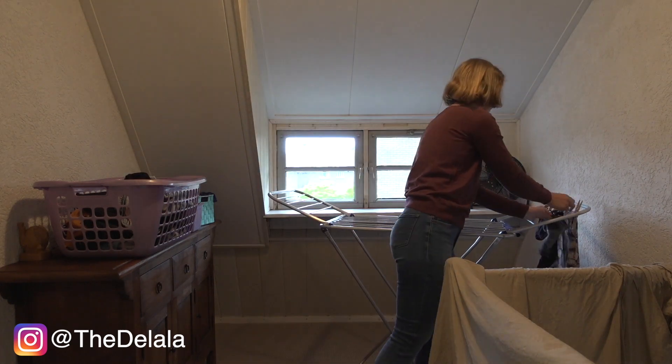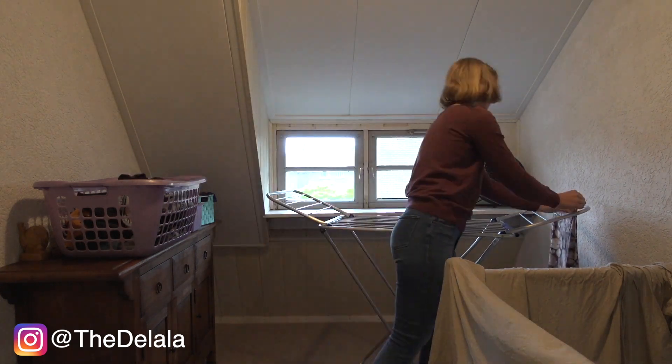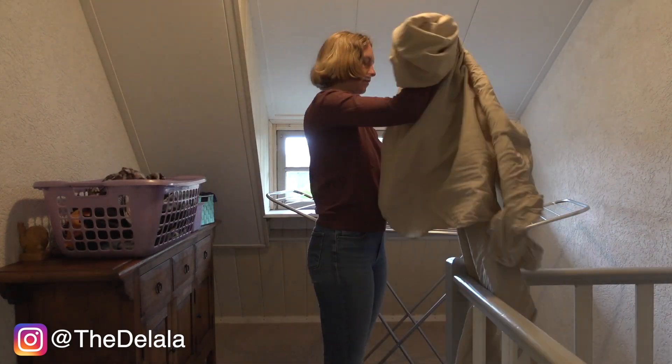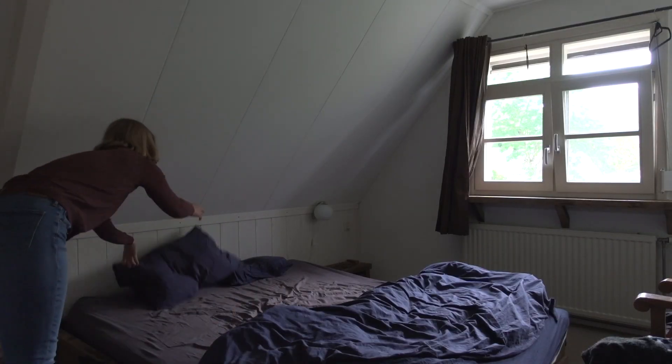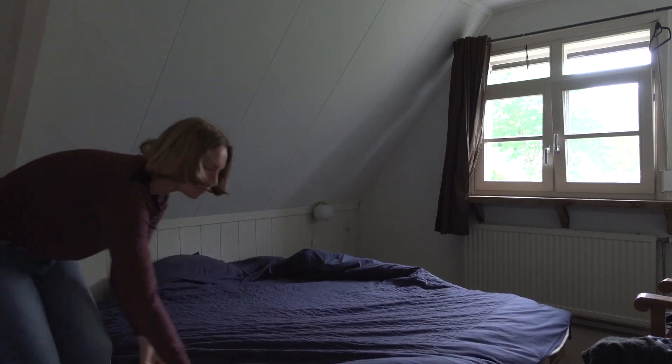I started with removing last week's laundry from the rack to clear up some space. After that I headed over to the bedroom, where I started with making the bed.